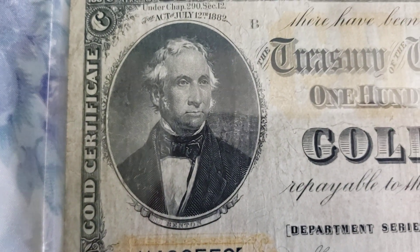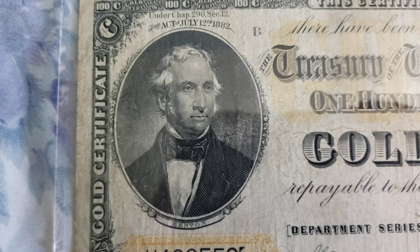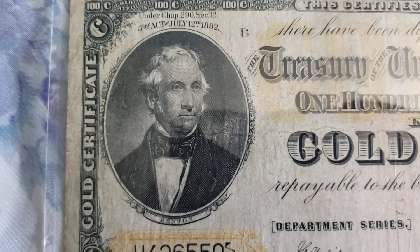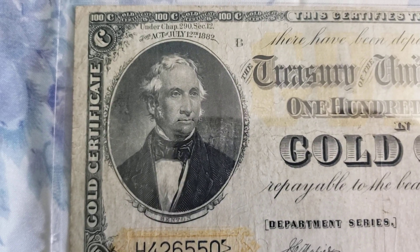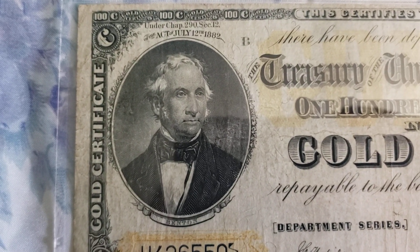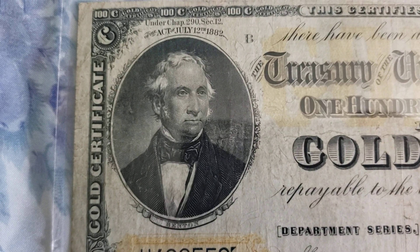This note features Thomas Hart Benton, born in 1782. He was a United States senator from Missouri. He also served as an aide to Andrew Jackson during the War of 1812. One thing I should note is that during that time Andrew Jackson wasn't yet the president — instead he was the general of the United States Army.